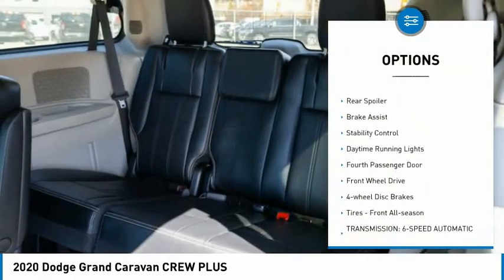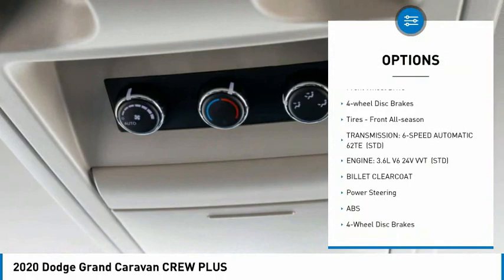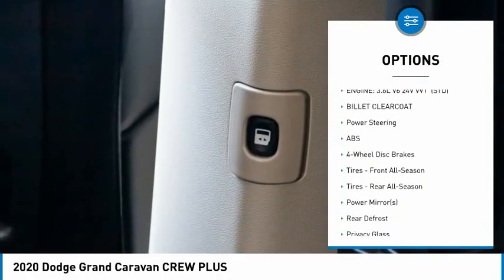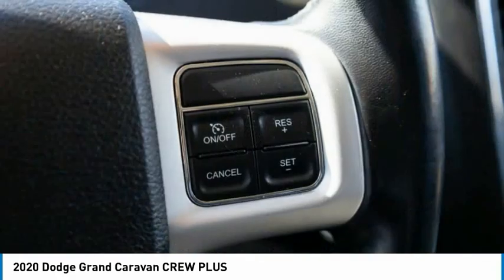Tire pressure monitor, heated mirrors, rear spoiler, brake assist, stability control, daytime running lights, 4th passenger door, FWD, 4-wheel disc brakes, tires, front all season.